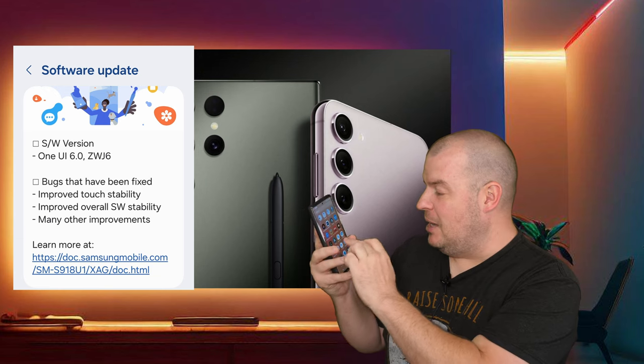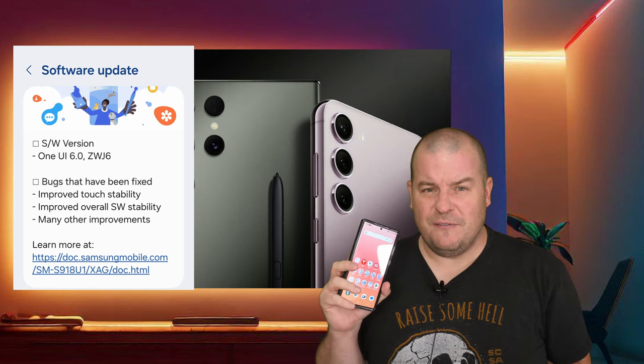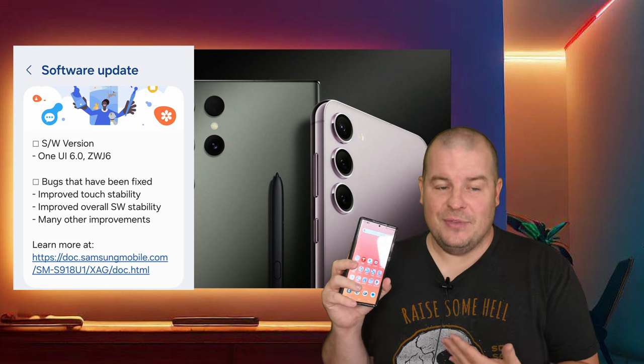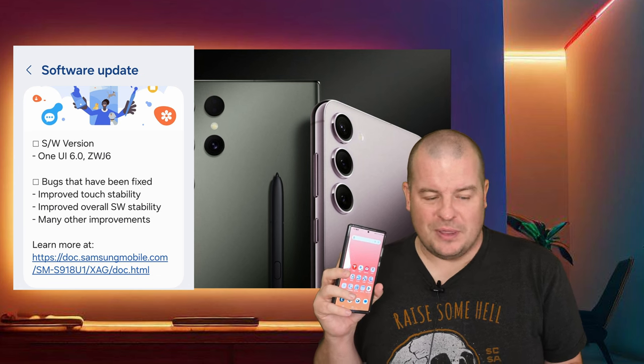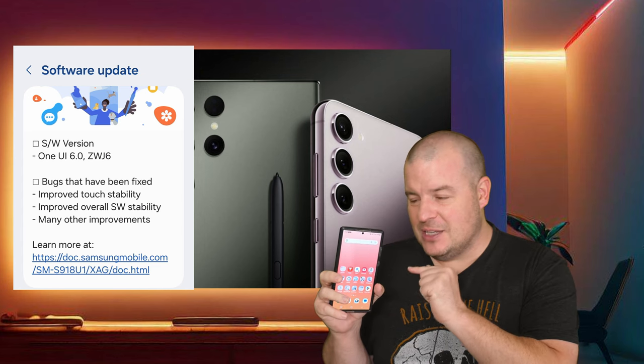It's been running completely fine with me. This phone still feels a little bit smoother than the Z Fold 5, which is a little bit weird to me, because they both have the same amount of RAM and the same processor. Not that the Z Fold 5 feels slow, but just animation-wise and overall fluidity, this phone feels faster.